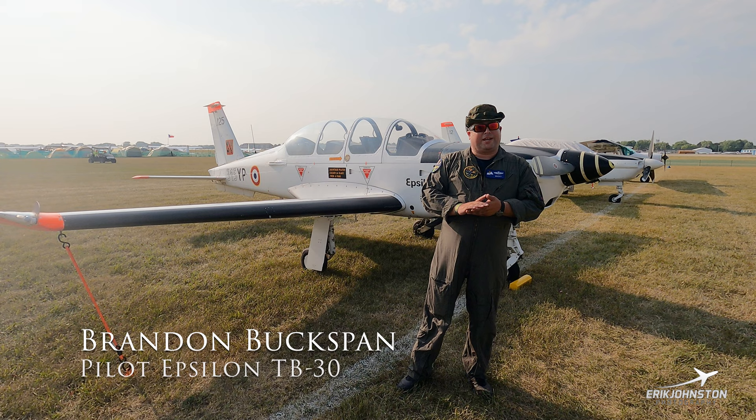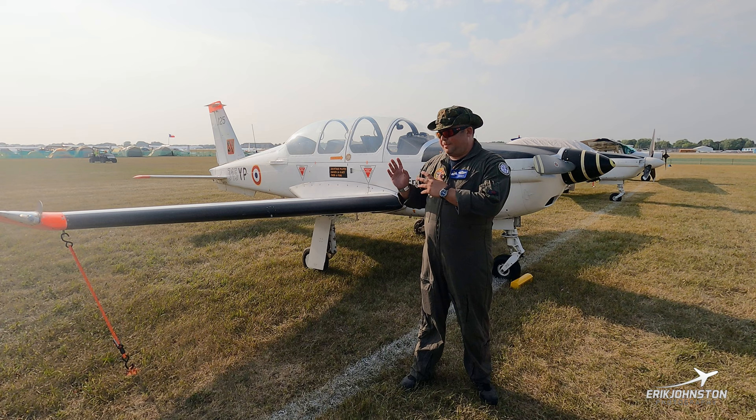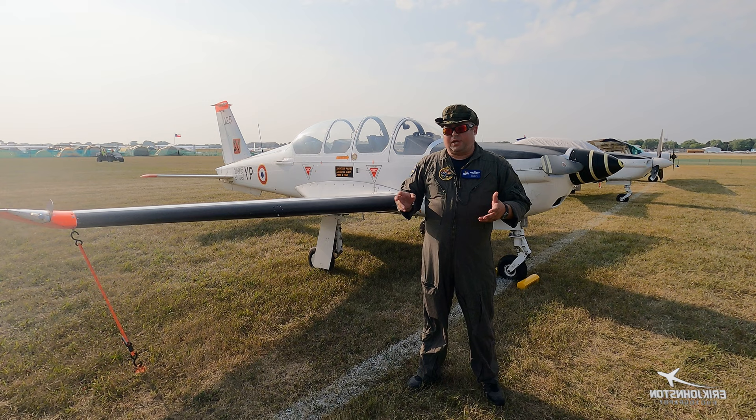My name is Brandon, and I'm here at a very muggy Oshkosh 2023 to talk about the TB30 Epsilon made by Socata. The best way I can describe this airplane is it flies like a jet with piston engine prices.